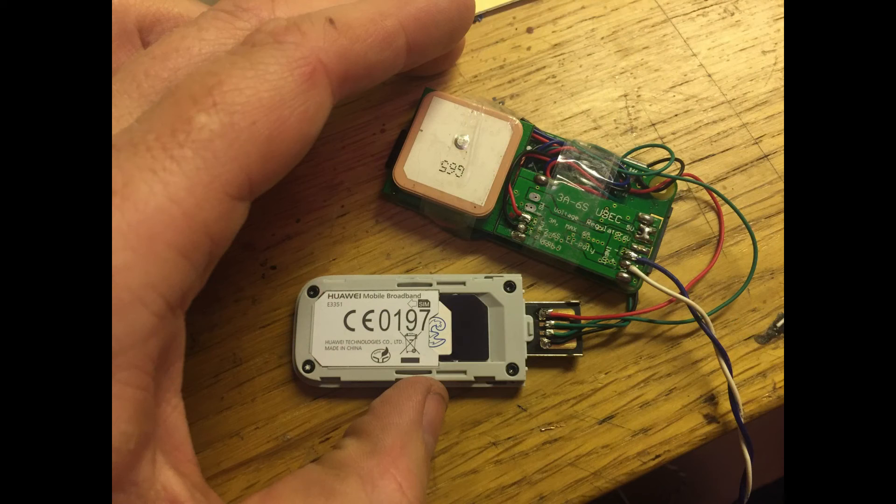Here is how it looks like inside. It's basically a Raspberry Pi with a GPS module, a UBEC to power it from an RC LiPo, and a 3G modem.